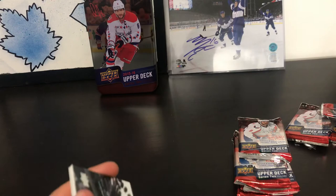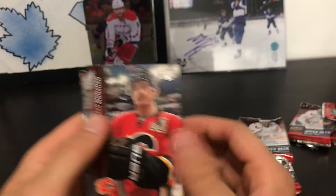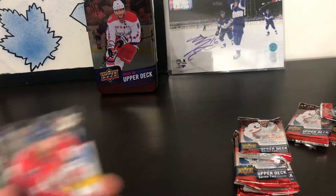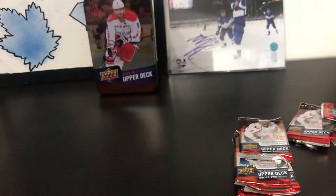Pack seven: Nikita Zadarov, Sean Monaghan, Thomas Vanek, Chris Stewart, and we got another young guns here - Marcus Hanekainen. Justin Williams, Joe Pavelski, and Martin Jones.